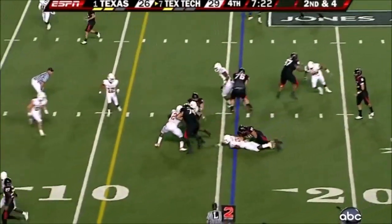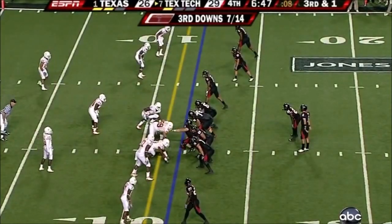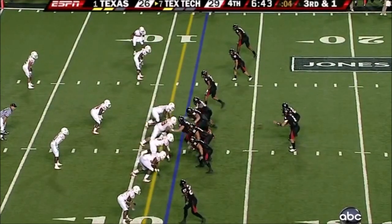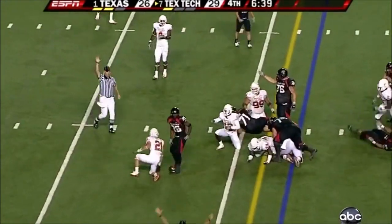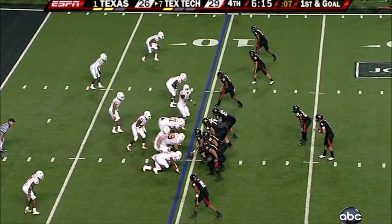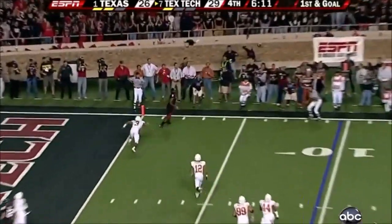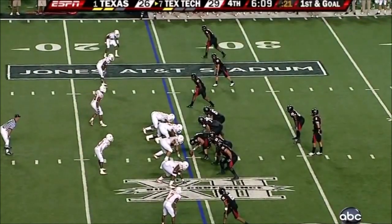Second and four, and here's Woods. They're going to run for the first and ten.